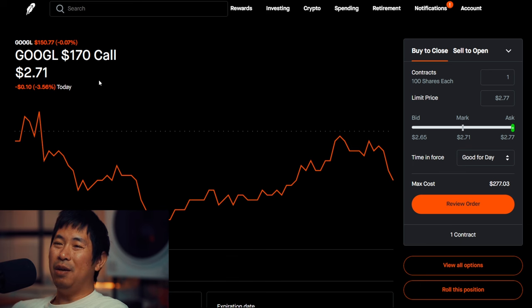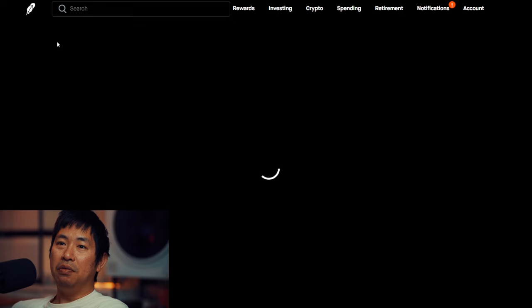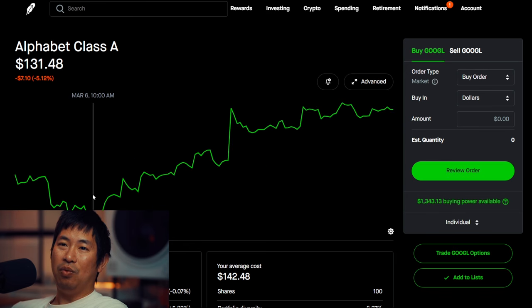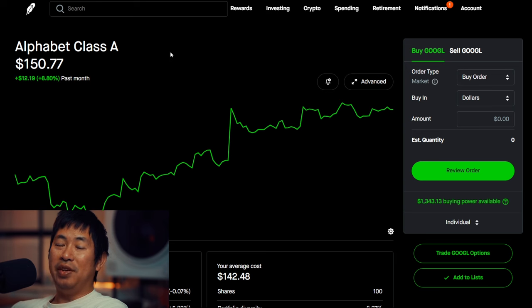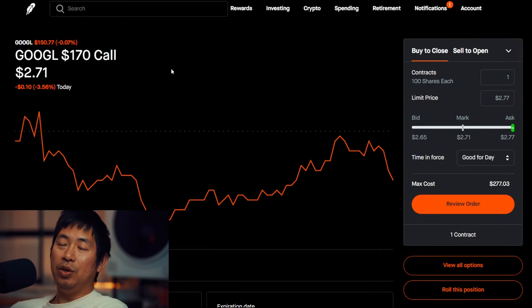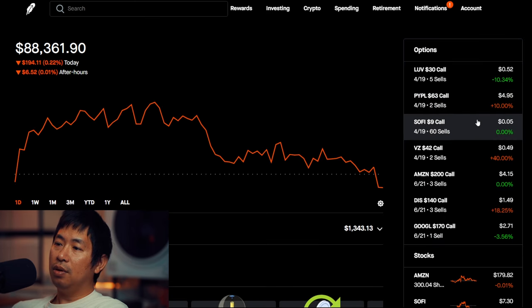Google as well — I wanted to keep my Google shares. Before I had Google $145 covered calls but I increased the strike price to $170. Very similar situation to Disney — Google went above my strike price of $145 all the way to $150. In the past month Google went from around $131 to around $150, so it went from below my strike price of $145 to above it. I changed the strike price so that it's now above the current price of Google because I want to keep my Google shares. I rolled out my covered call position to a higher strike price and a further expiration date.